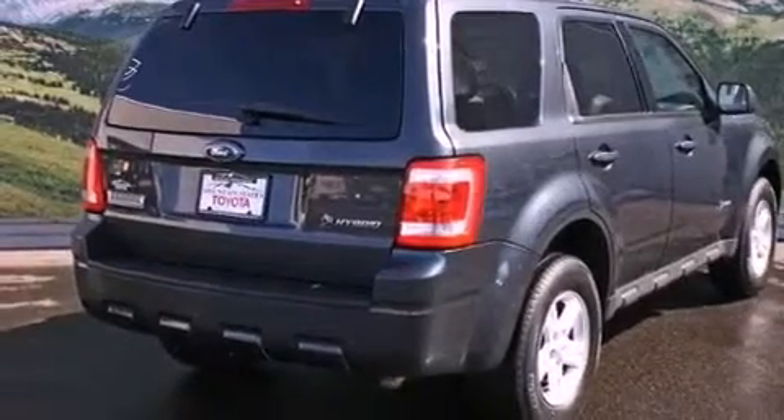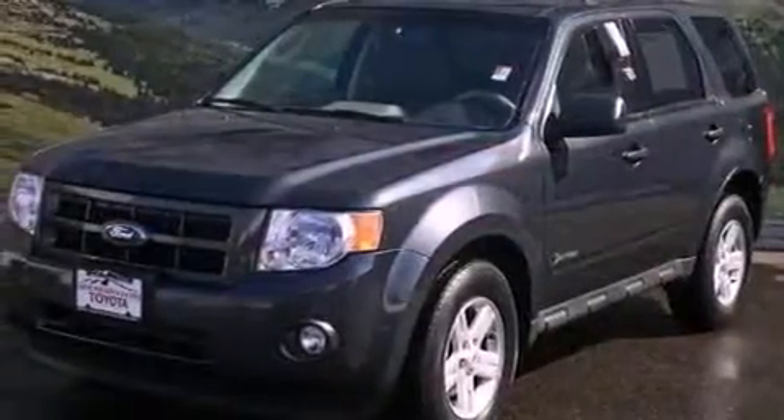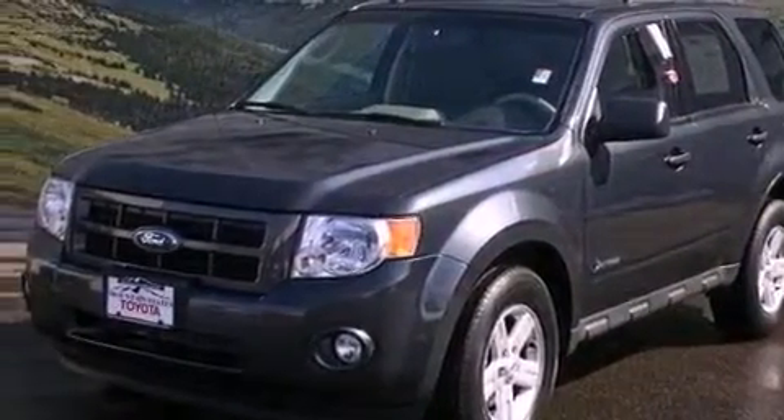Features include a power driver's seat, air conditioning with automatic climate control, cruise control, a CD player, a leather-wrapped steering wheel, and a passenger side vanity mirror.